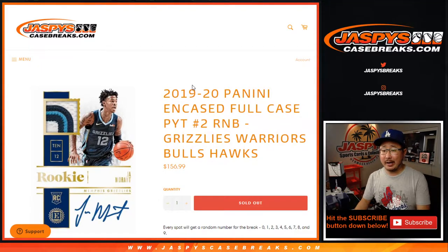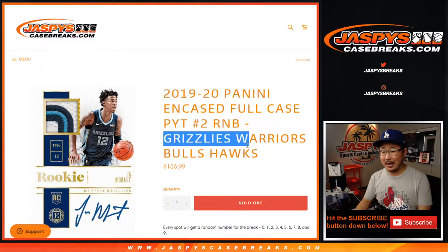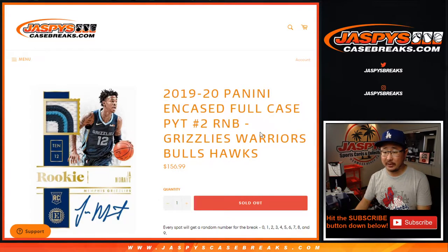What up everybody, Joe for JaspiesCaseBreaks.com coming at you with 2019-2020 Panini Cased Basketball Random Number Block Break — randomizer for these teams right here, that's a mouthful. Grizzlies, Warriors, Bulls, Hawks. Random Number Block Randomizer for Pick Your Team 2.